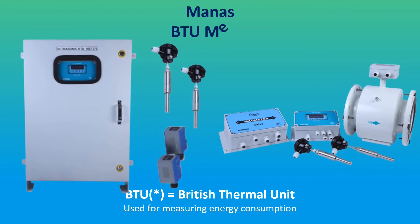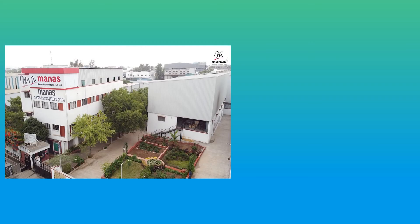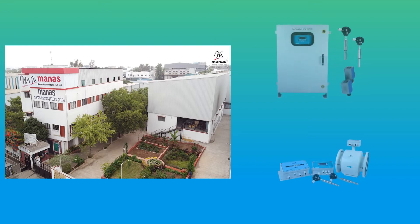It is the Manas BTU meter. These businesses rank among India's top 10 data centers. All of them employ Manas BTU meters to determine the actual amount of energy consumed. Manas is a leading Indian manufacturer of BTU meters that can provide a solution for calculating and measuring the BTU consumption.